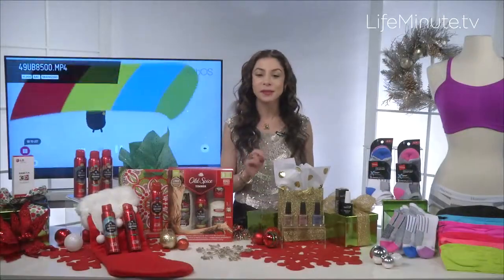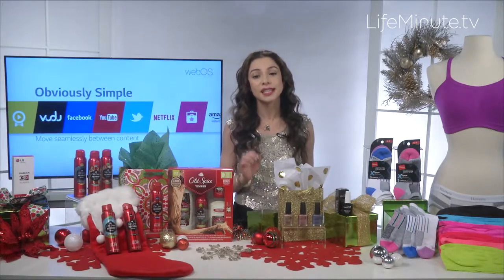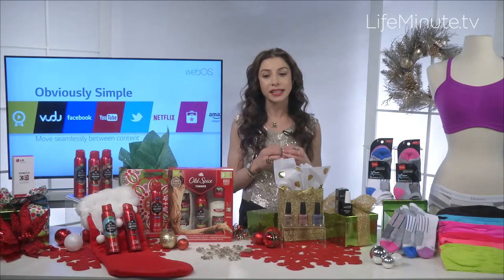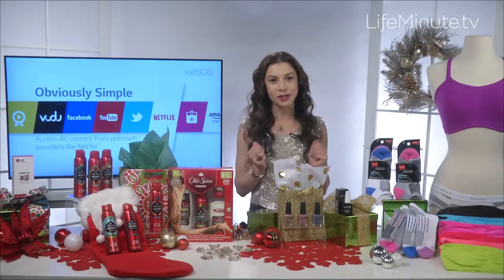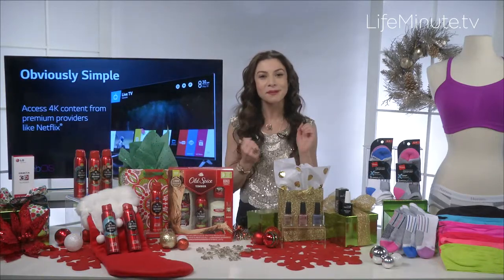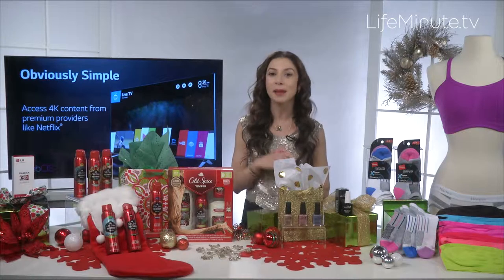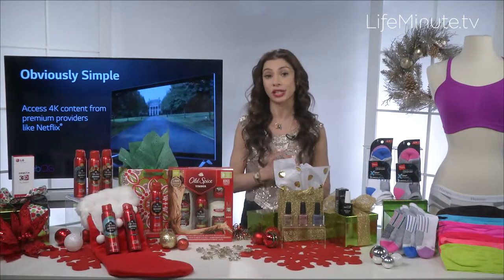It's a two-part system: a self-adhering color coat and a top coat with new ProLite technology that actually enhances the durability with exposure to natural light over time. That's why it looks so great over the course of the week. Get it for someone else, get it for yourself — it's a great gift. You can go to cnd.com/Vinylux or cnd.com to find a store locator near you.